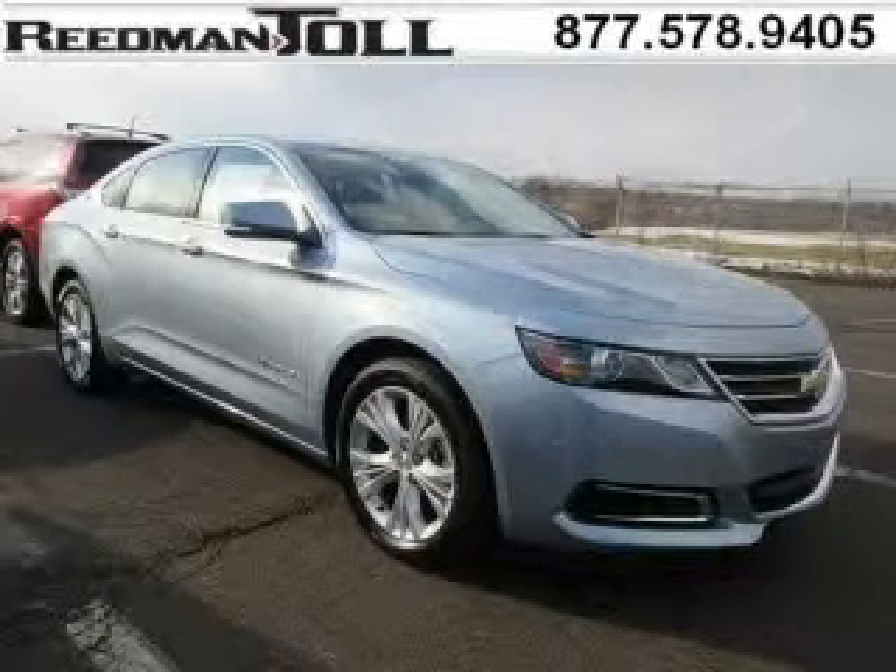Do you want to stretch your purchasing power? Well, take a look at this outstanding 2014 Chevy Impala.